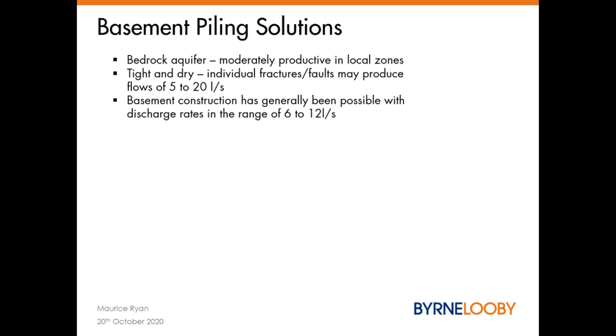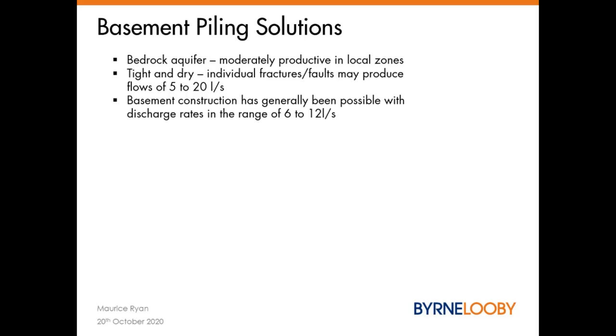The calp limestone is generally a locally important aquifer and moderately productive in local zones. The rock formation is generally seen to be tight and dry; however, some individual fractures or faults may produce flows in the range of five to 20 litres a second. Experience of double and triple level basin excavation within the rock has generally shown expected discharge rates of between six to 12 litres a second from various basin footprints. The rock isn't overly productive overall. You may find local fault lines where there is more appreciable groundwater ingress, but this can be equally easily managed by some pumping and drainage lines around the perimeter of the basement.